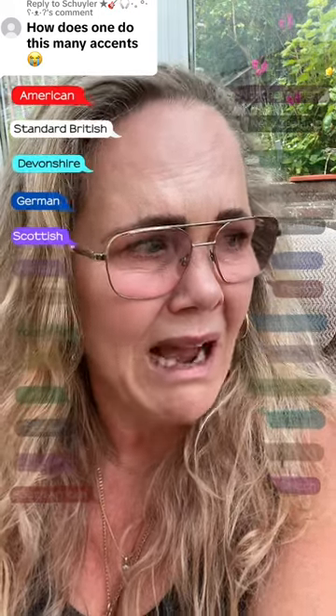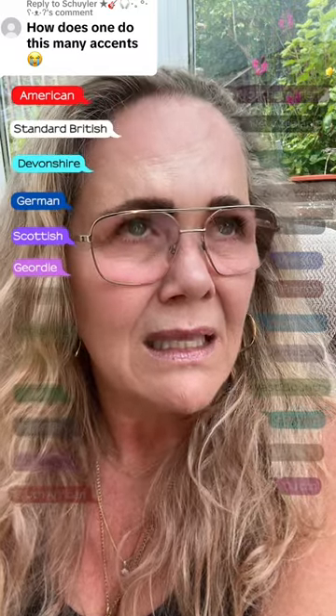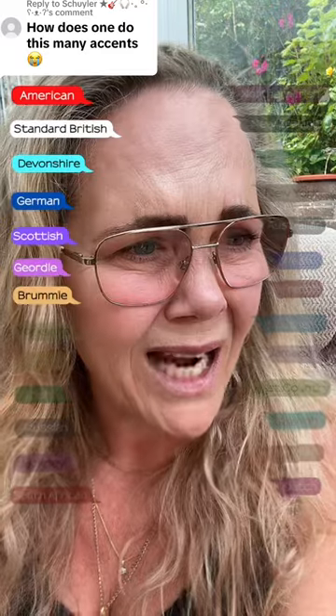German: How does one do this many accents? Scottish: How does one do this many accents? Geordie: How does one do this many accents?